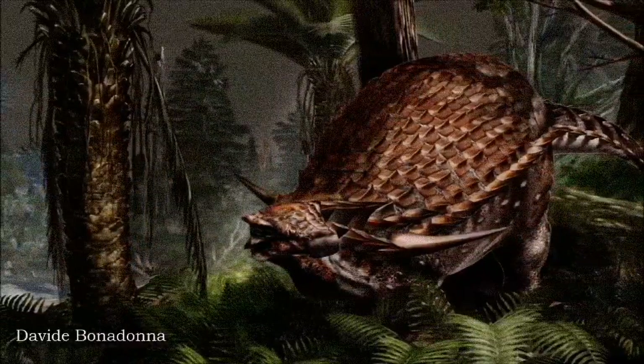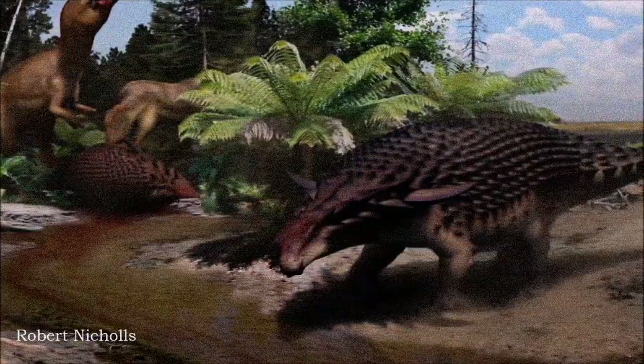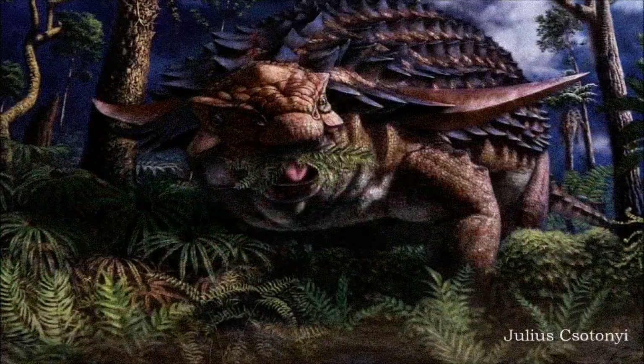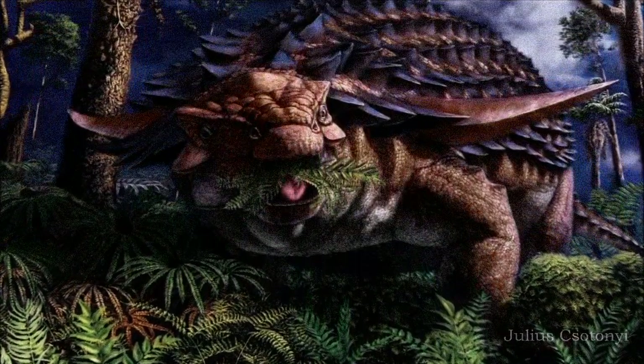Its short, powerful limbs ended in hoof-like claws, and unlike its ankylosaurid cousins, it likely lacked a tail club. Based on recent findings from Borealopelta, we even know a little about its potential coloration. Some ankylosaurs were reddish with a countershading camouflage pattern, darker on top and lighter on the underside.